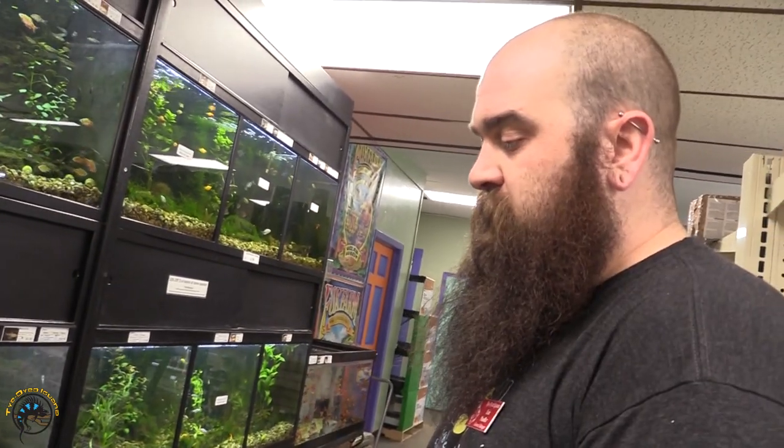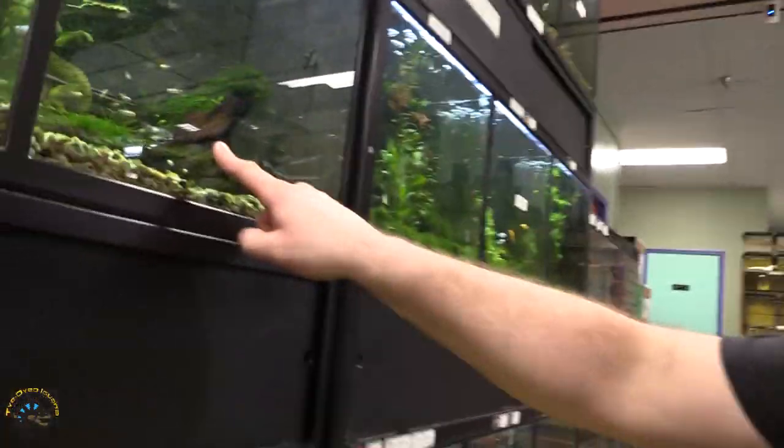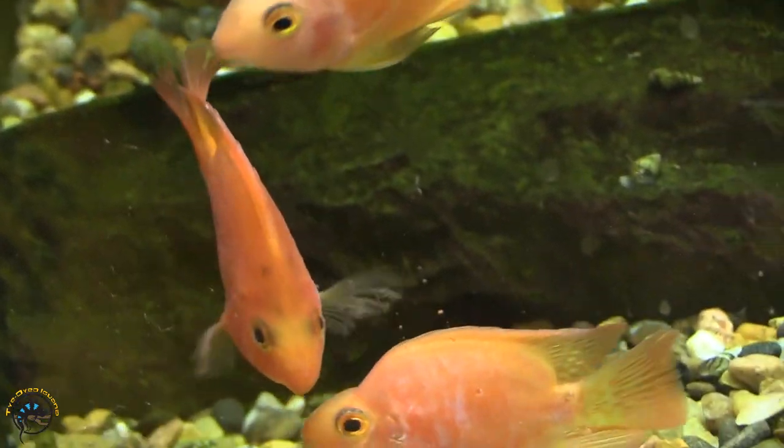We got some purple parrot cichlids in. Generally I don't mess around with parrots a whole lot, but we've recently had a lot of interest in them, so I did get the purple parrots. Now, they look a lot like your standard blood parrots, but as they mature they get more of a reddish-magenta kind of color instead of that bright orange. And this is the biggest Garif Lobatro we've ever gotten in — he is hanging out right there. Down here I did get some standard blood parrots, a little bigger in size, and those guys have a nice orange color already to them, so you can see the difference between those and the purple parrots.